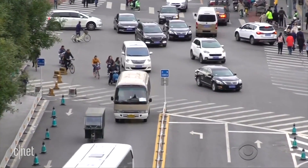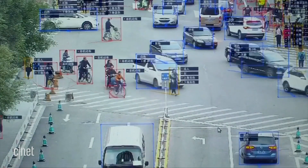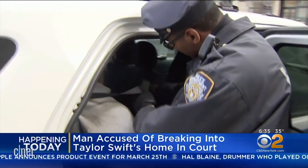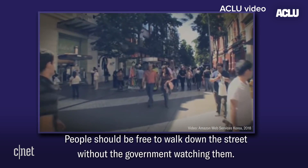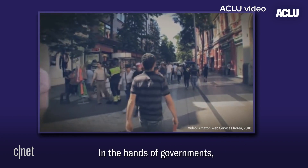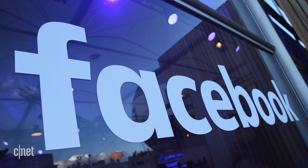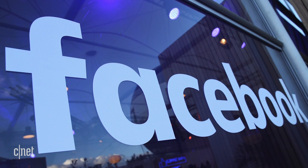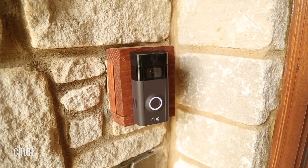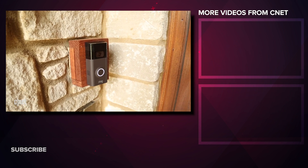Facial recognition is being used by police in places like London and China. It can match faces to a database of mug shots. Taylor Swift used it to watch out for stalkers at one of her concerts. The American Civil Liberties Union has protested the use of facial recognition by government bodies because of its implications for a surveillance state. Recently, Facebook was hit with a lawsuit as their tech identified people without their consent. The Ring video doorbell came under fire too for filing a patent that would have its cameras monitoring neighborhoods for sex offenders and the like.